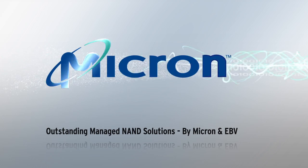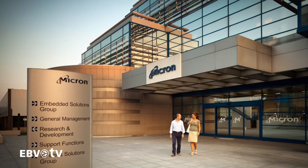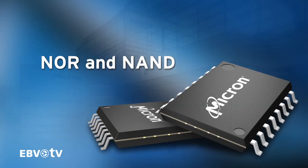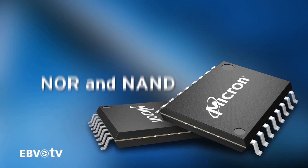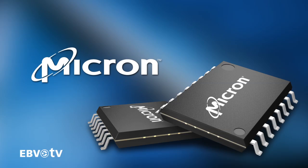Micron is a global memory solutions provider, producing and marketing state-of-the-art volatile and non-volatile memories. From NOR and NAND to SSDs and DRAM, Micron's technologically advanced products come in different combinations to meet multiple application requirements.